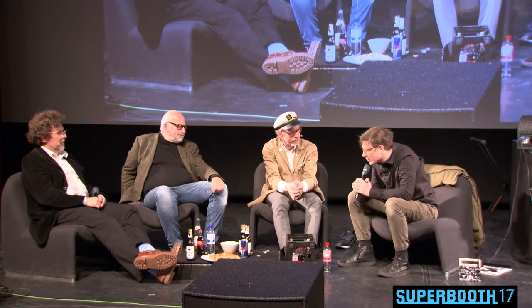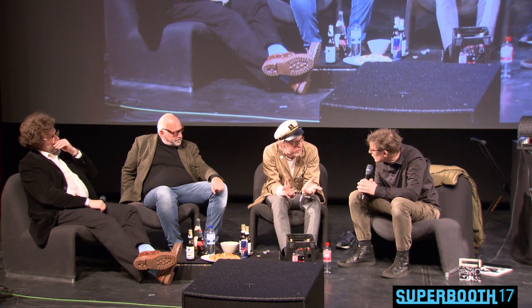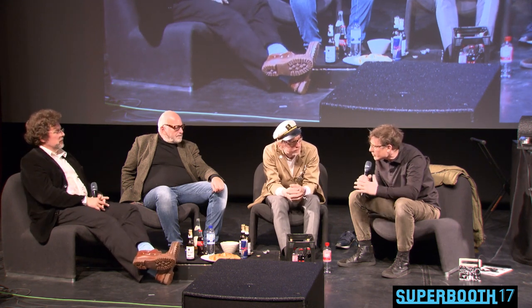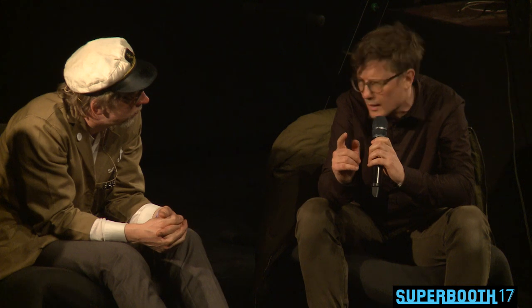My first synthesizer was a Siel Opera 6. Siel — Italian company, S-I-E-L. It was always out of tune and it was very cheap. It was the synthesizer I bought because I could afford it, and I loved it. A lot of the Mouse on Mars records were made with this synthesizer. They built all kinds of synthesizers. We once had a show in the north of Italy — Vicenza maybe — and they have a museum of all the Siel synthesizers there. I had no idea how many they had built, and some of them were actually very successful, and others were not at all.